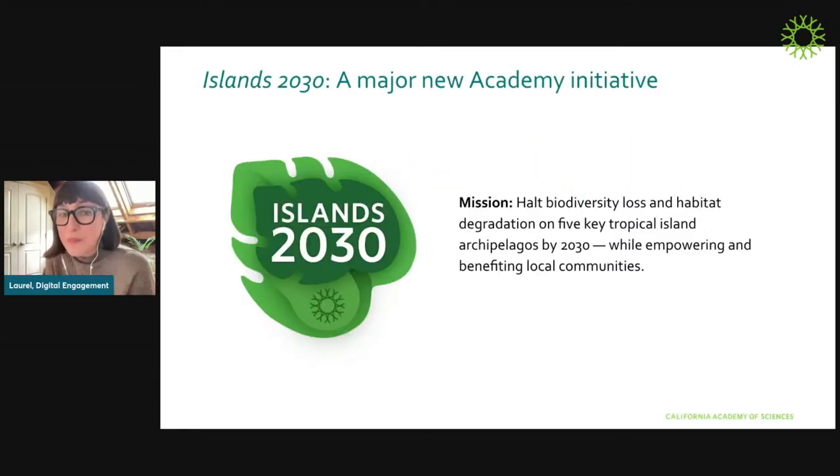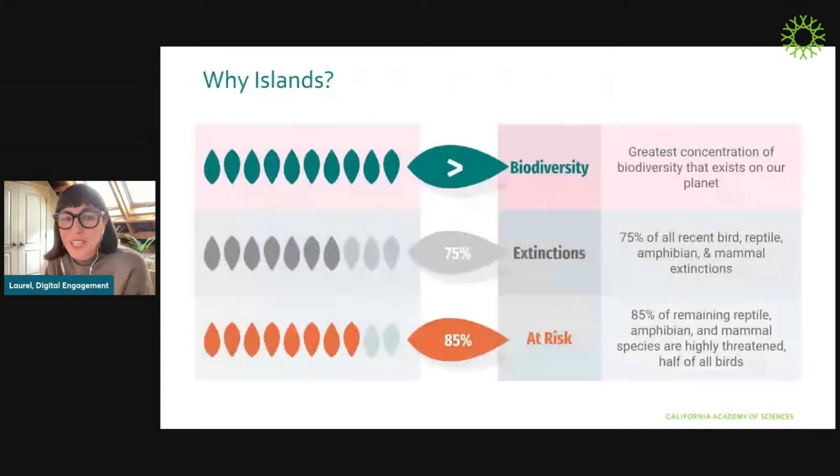Before I dive into the app, I want to give a brief overview of Islands 2030. A lot of you probably already know about it, but for those who don't, it's one of the Academy's three major initiatives right now. Its mission is to halt biodiversity loss on five tropical archipelagos around the world by the year 2030, in partnership with and while empowering local communities. This initiative is co-directed by Academy curators Drs. Lauren Esposito and Raina Bell. Islands actually contain the greatest concentration of biodiversity that exists on our planet, which is mind-blowing.